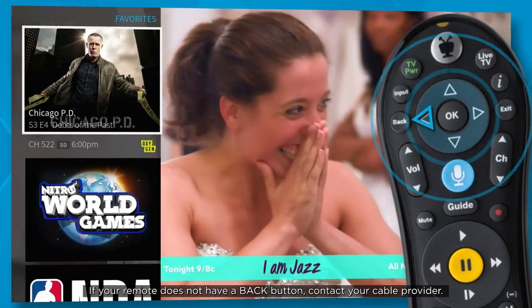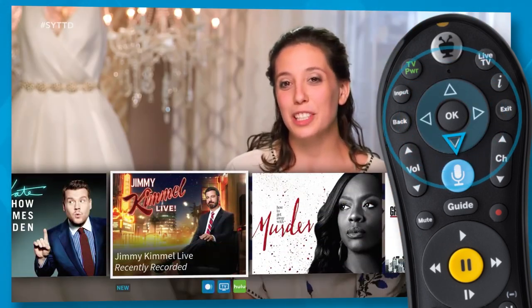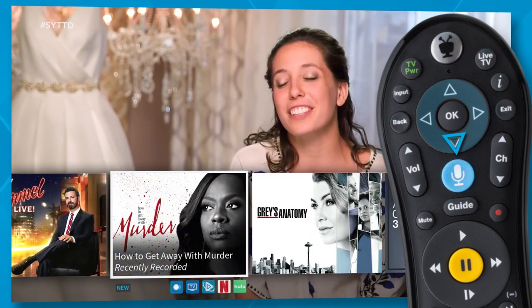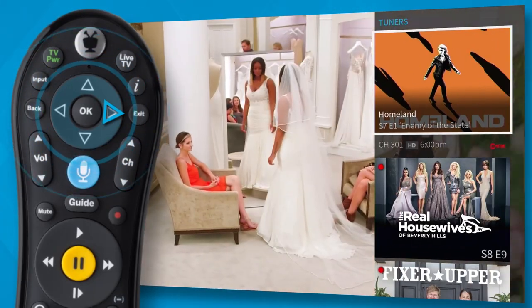Left brings up your favorite channels, which you can customize for quick access. Pressing down on your remote displays the smart bar with quick access to the shows you watch regularly, based on the current time and day of the week. And right shows you what's playing on other tuners.